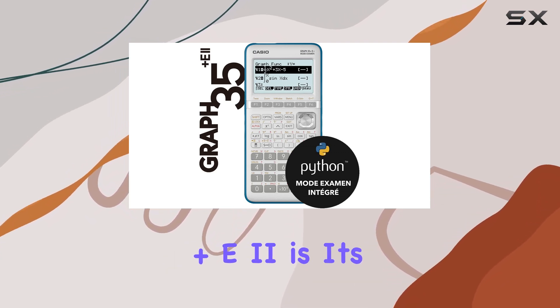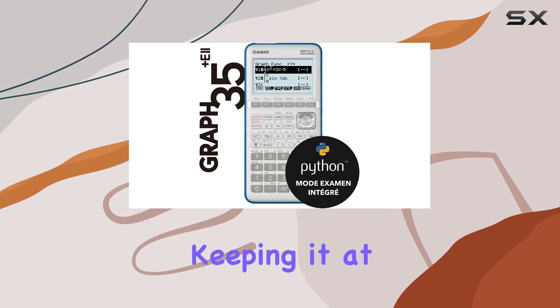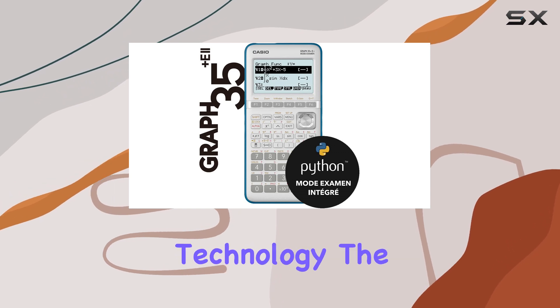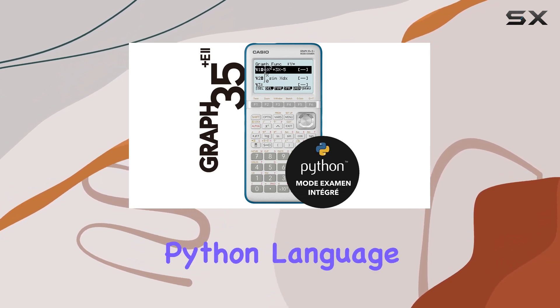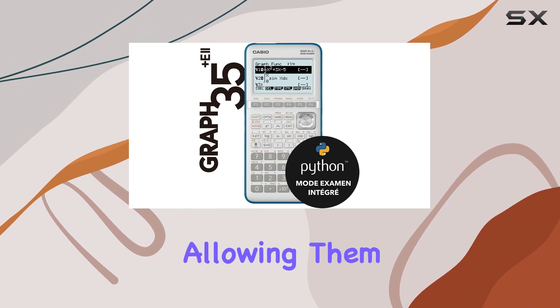One of the standout features of the Graph 35 Plus E2 is its regular operating system updates, which continually add new functionalities, keeping it at the forefront of educational technology. The inclusion of Python language programming opens up a world of possibilities for students, allowing them to explore coding concepts alongside traditional mathematical studies.